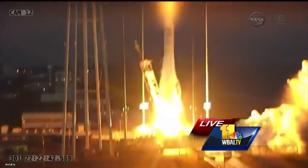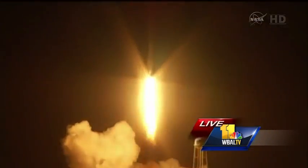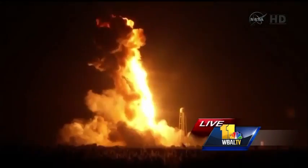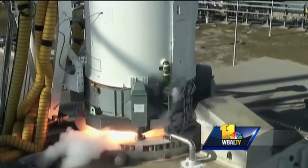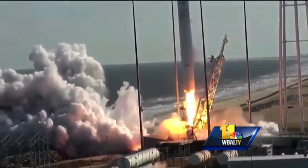But it was just a couple of years ago, October 2014, when a similar Antares rocket with similar cargo exploded on liftoff. OA-5 was supposed to take off Sunday night, but a ground support issue delayed it till Monday night.